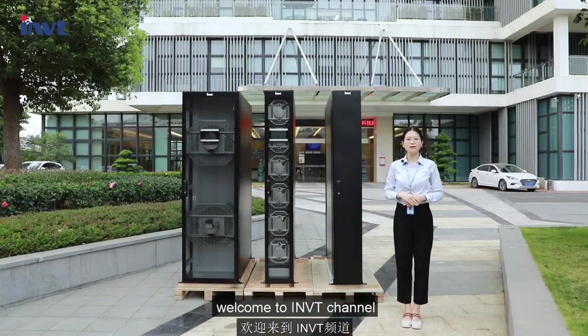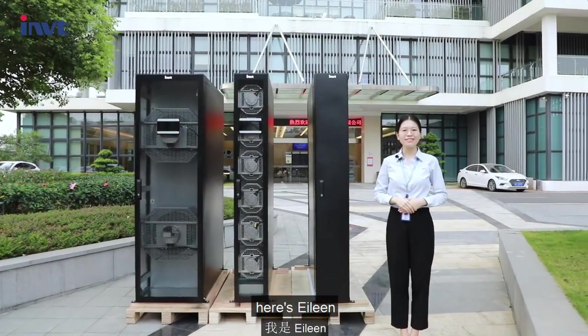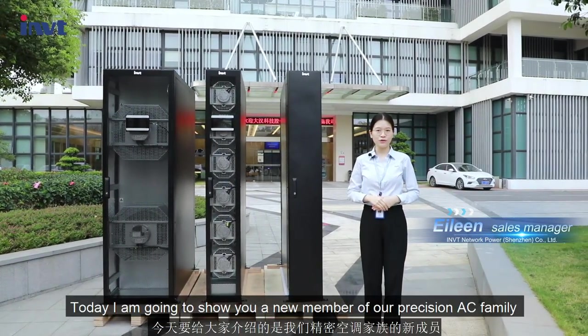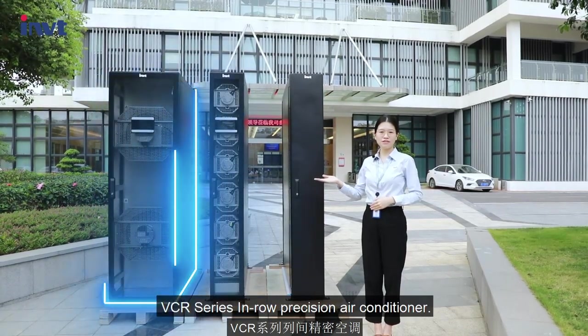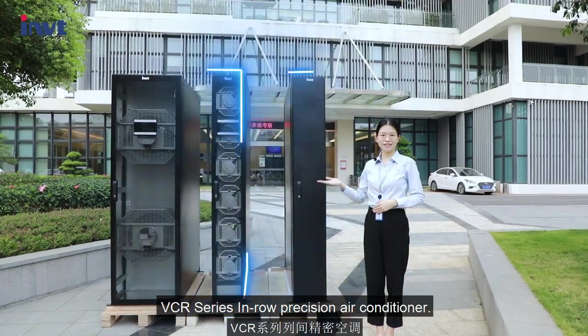Hi everyone, welcome to INVT channel, here's Eileen. Today I'm going to show you a new member of our AC family: the VCR series in-row precision air conditioner.